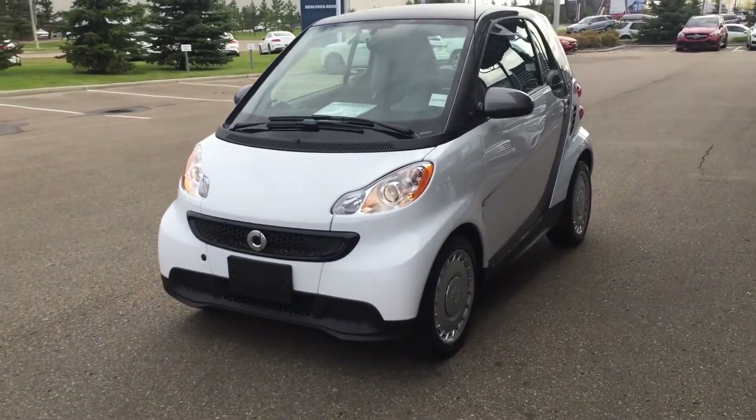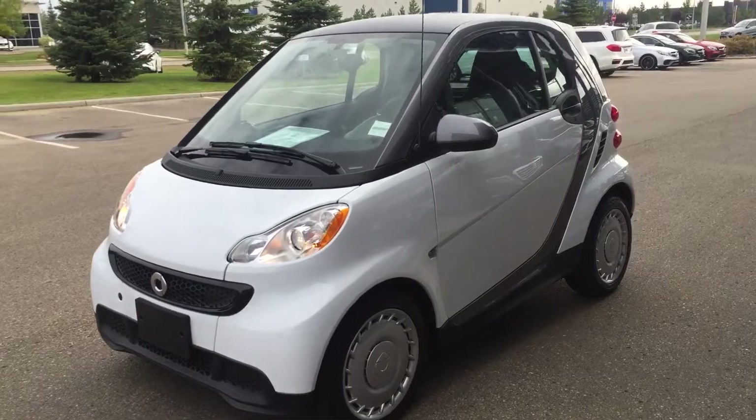Hey Frank, Rial here at Mercedes-Benz Edmonton. Just wanted to give you a quick little video showing that this car is in perfect condition.